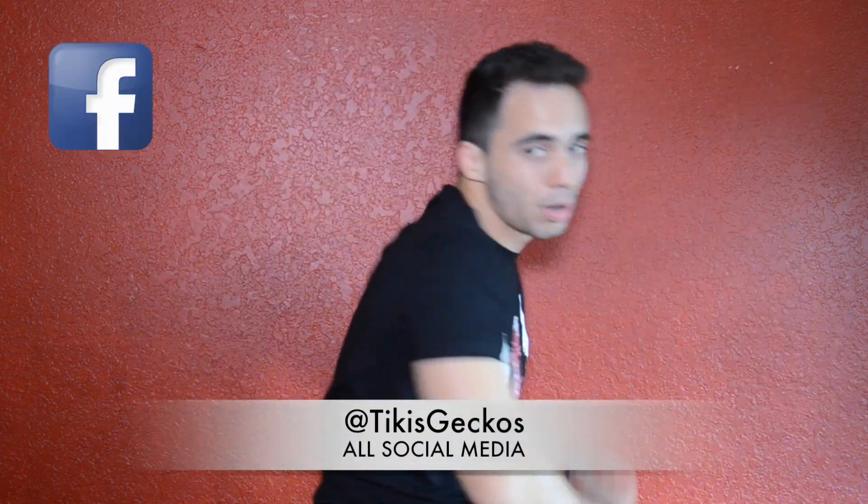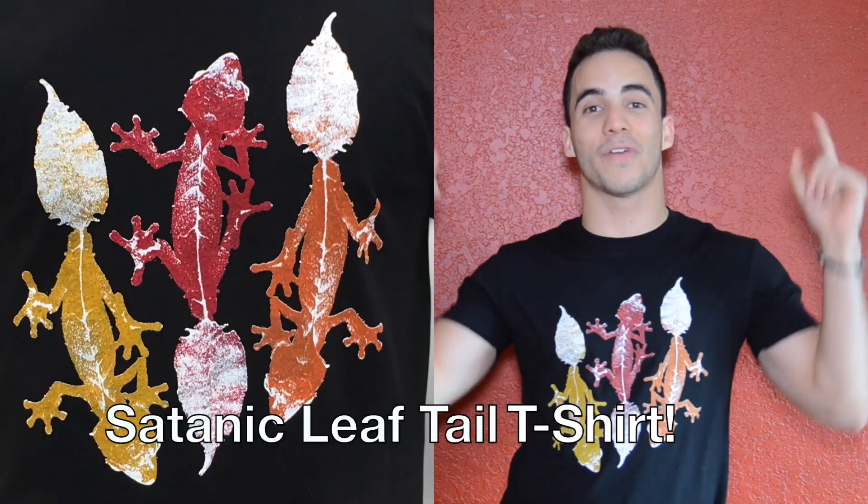I hope you were able to find the information in this video useful. Give us a thumbs up if you liked it, subscribe and follow us on Instagram, Snapchat, Facebook and Twitter. Share it to your friends — word of mouth is what has helped us grow so much. Also, if you like the new merch, these satanic leaf tail gecko shirts are available now on our website, so click the link below to get yours today. We also have another design coming out next week, so stay tuned — I'll see you guys next week.